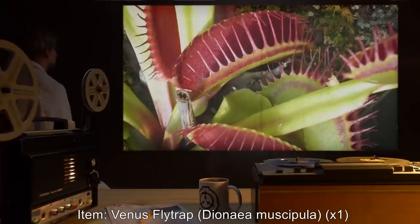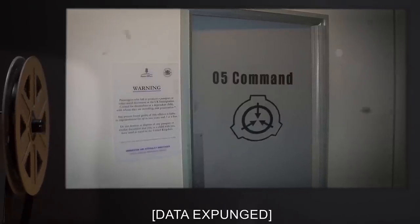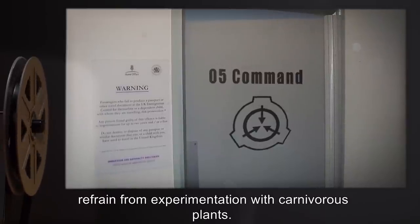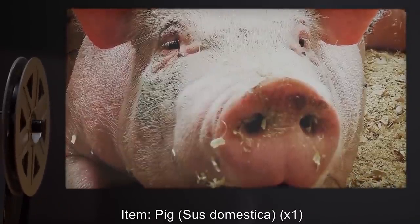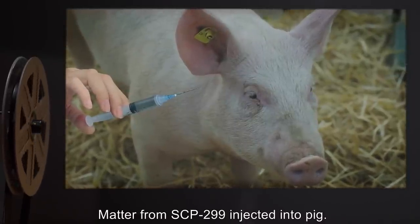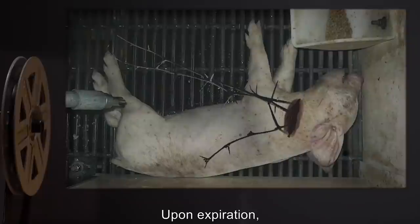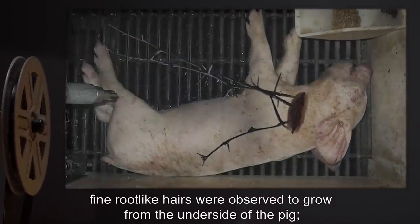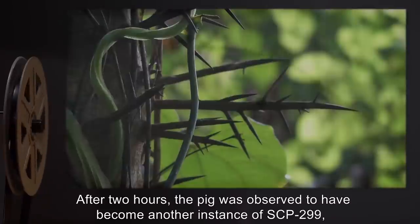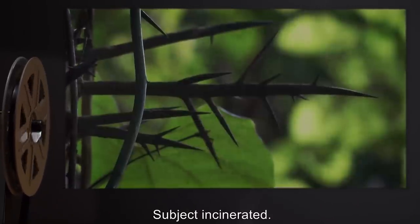Item: Venus flytrap (Dionaea muscipula), one specimen. [Data expunged.] Matter from SCP-299 injected into pig. Pig began squealing and moving uncontrollably until it fell to the ground and convulsed. Upon expiration, fine root-like hairs were observed to grow from the underside of the pig. The flesh of the pig underwent a transformation into SCP-299 material, starting from point of injection. After two hours, the pig was observed to have become another instance of SCP-299, complete with tendrils and leaves. Subject incinerated.